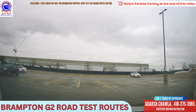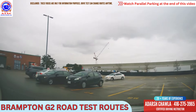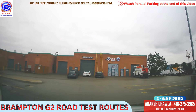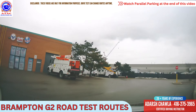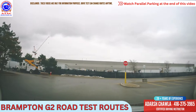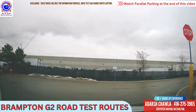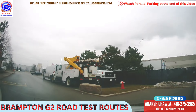Let's go to Brampton G2 route number 1. You park at the number space here. We will take left here, and then go left again here. And then we will take right here. And after taking right from this stop sign they will take you to do three point turn and parallel parking. We are going to skip that part now. We will take left here and left here.